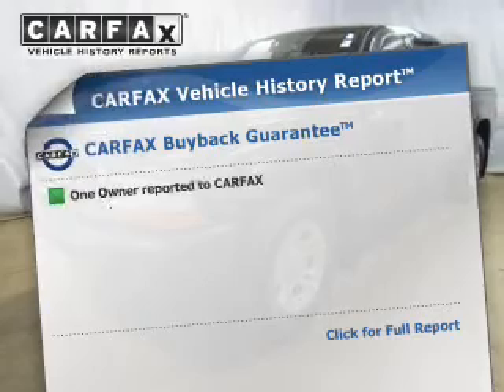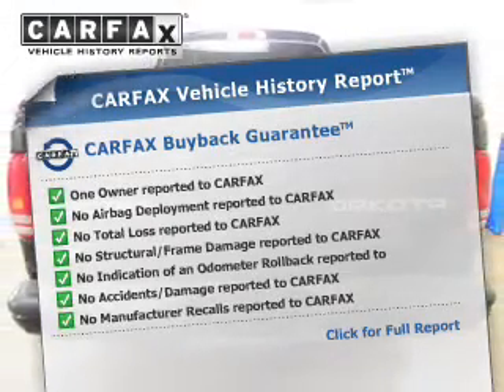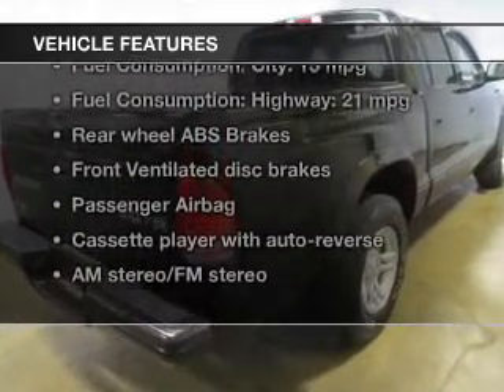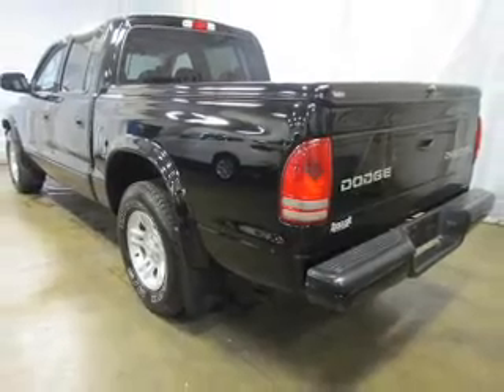Know the history on this ride and greatly reduce your buying risk with the included Carfax vehicle history report. And with these notable features, you won't want to miss out on the opportunity to own this amazing ride. An AM/FM stereo, power steering, air conditioning.